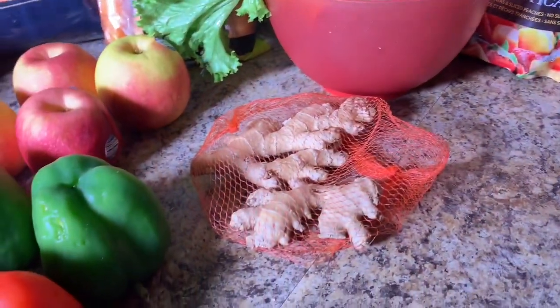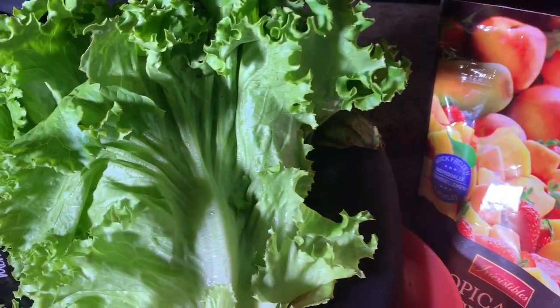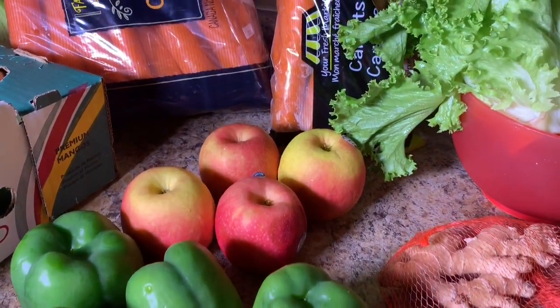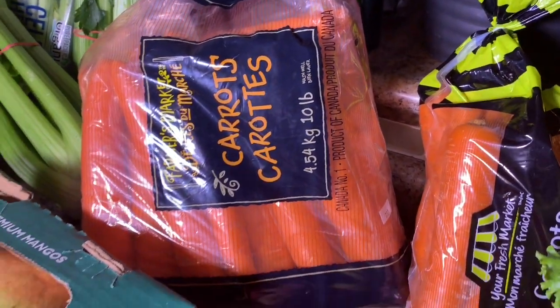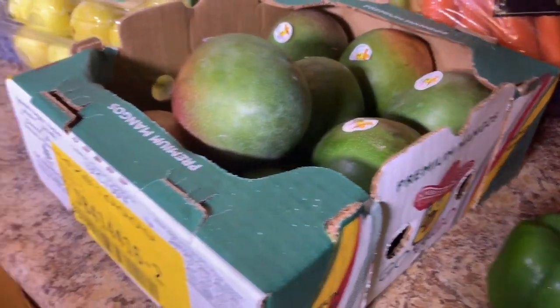Hi everyone, it's Jacqueline, welcome back to my YouTube channel. I hope everyone's having an awesome day or night depending on the part of the world you're in. I'm quickly coming at you with a fruits and vegetables haul. The plan next week is to eat more solids, drink more smoothies and green juices, so I figured summertime, I'd start with some fresh fruits and vegetables. Stay tuned.